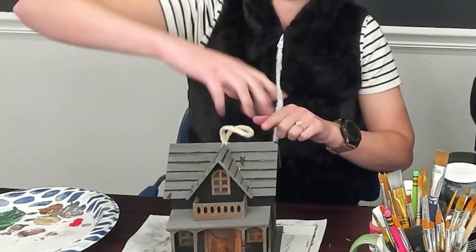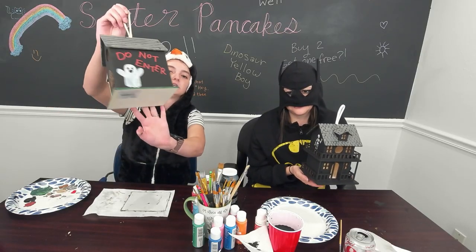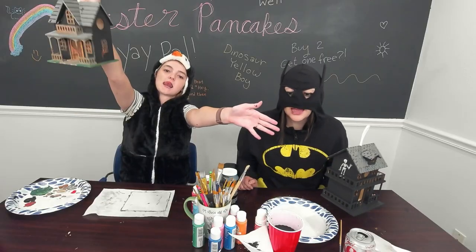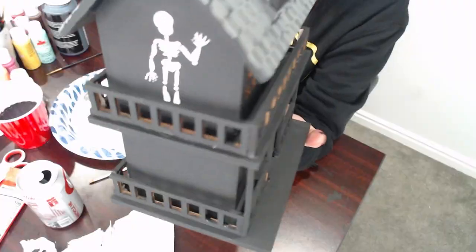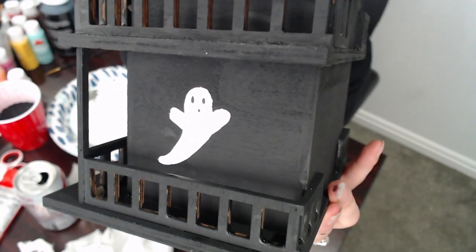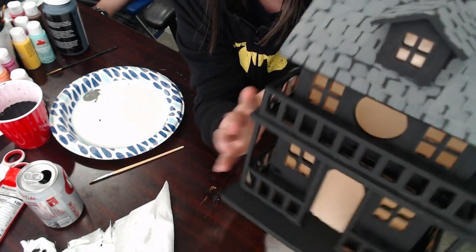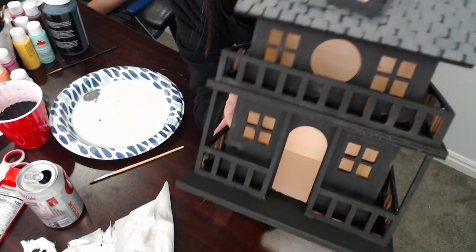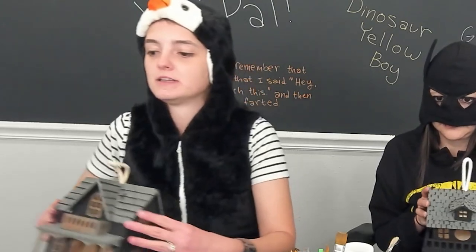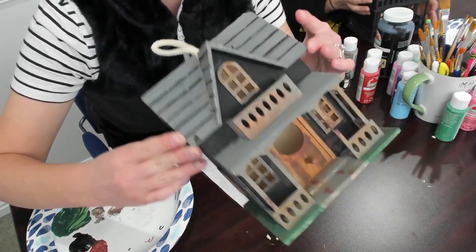Done. Is your house haunted? Well, let my house speak for itself. Oh! Don't enter the house! Mine has a skeleton and a ghostie. It has a roof and it's dark. I'm going to put a tea light in there — I want it to look lit up. Mine features more colors but is still spooky.